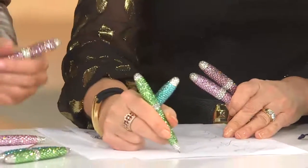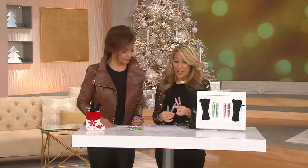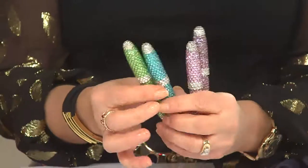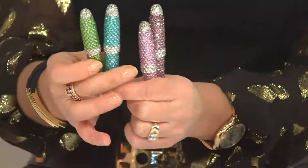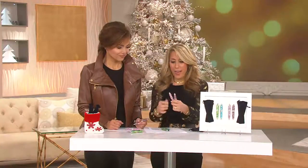Women love bling. So anybody you give this to — it's just going to be like, ooh, ah, right? And because you get two in the set, give both away. You could give it as a set, but here's a gift for one person, a gift for another person. It always fits — you don't have to worry about size. And what girl doesn't like bling?